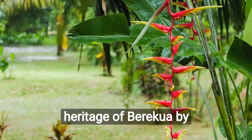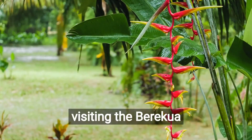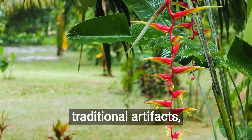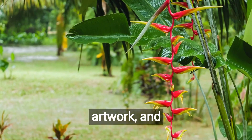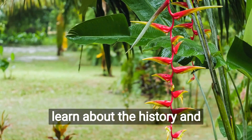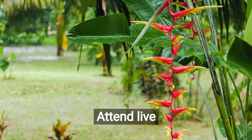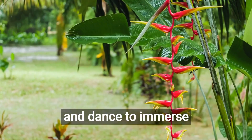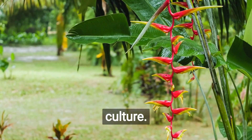Discover the rich cultural heritage of Barrecois by visiting the Barrecois Cultural Center. Explore exhibits showcasing traditional artifacts and artwork, and learn about the history and customs of the local community. Attend live performances of traditional music and dance to immerse yourself in the vibrant Dominican culture.